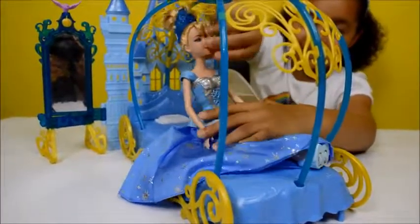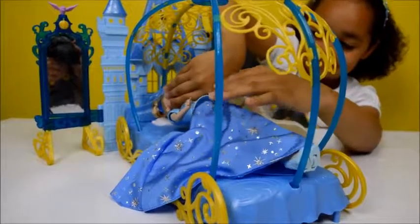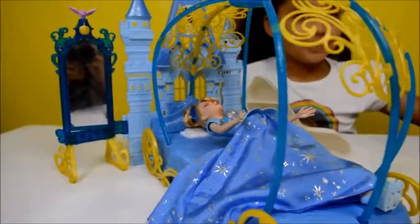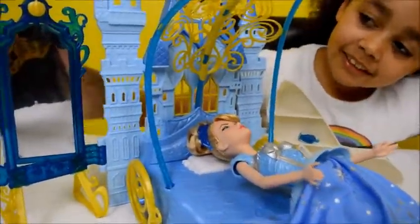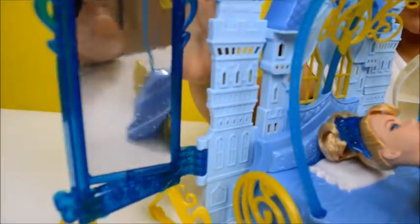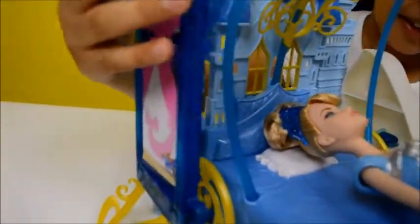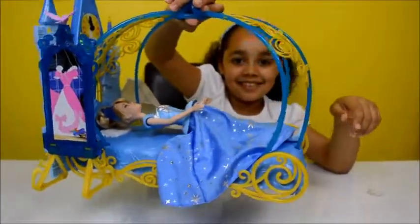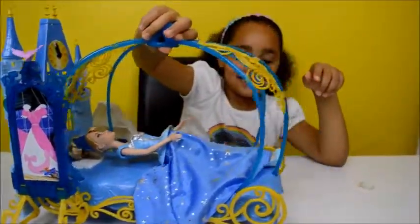The other cool thing about this playset is that you can fold everything away and take it wherever you want — like a cabbage!